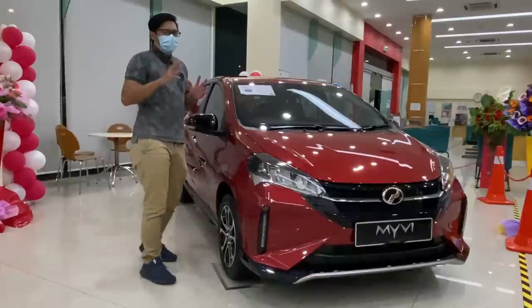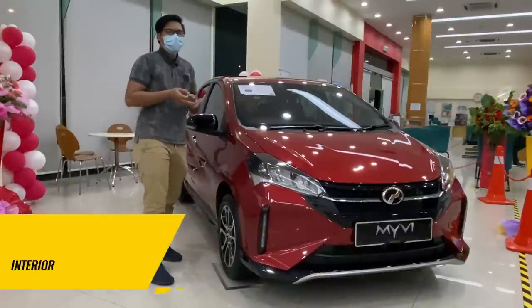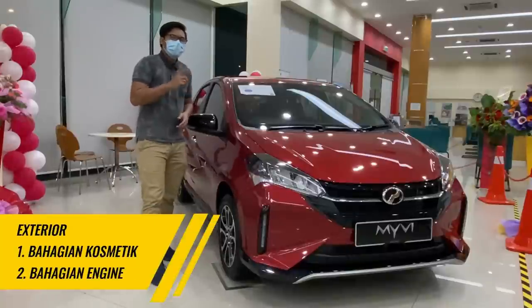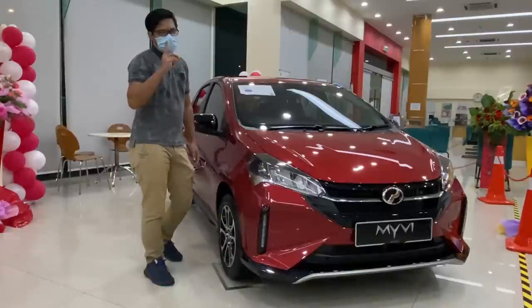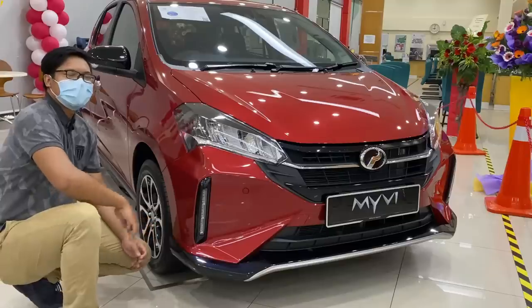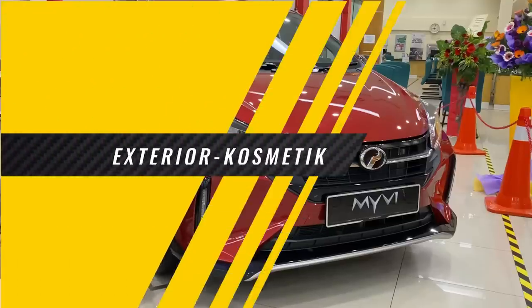Jadi, Zik akan buat honest review bahagian interior dan juga exterior dahulu sebelum kita pergi test drive — yang tu Zik akan buat video yang lain. Jangan buang masa, kita akan mulakan dengan exterior dahulu. Jadi, kita akan bercerita tentang luaran dia dahulu guys.